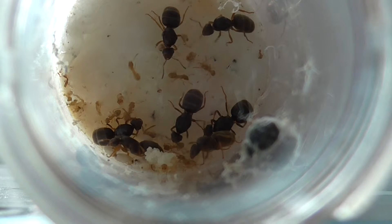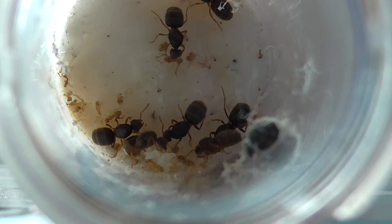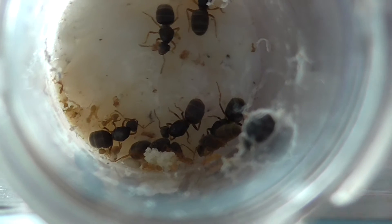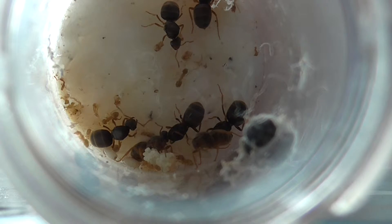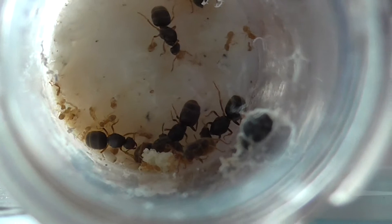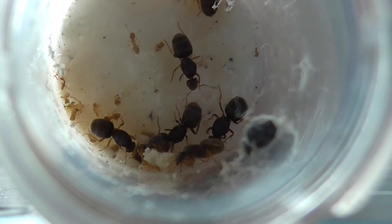I'm just going to do a quick approximate count for you. I can count: 1, 2, 3, 4, 5, 6, 7, 8, 9, 10, 11, 12, 13, 14. There's a lot of them outside — I'll show you in a minute. I would actually say there is about 20, because there's a lot in this corner.